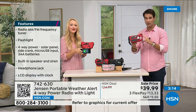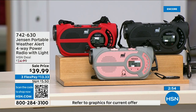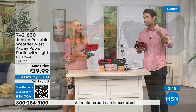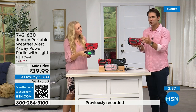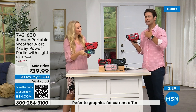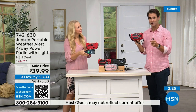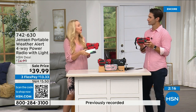Red is way out in the lead for orders right now — if you've got your eye on that, jump into the ordering process now. Item number 742-630. Also available in black and gray/blush. This is something you need to have before you need to have it. If you're putting together a preparedness kit — storm season used to be seasonal but now it's all year round and anywhere. Put a preparedness kit together, include this, or just keep it in your garage and use it every day. It's $39.99 with three flexible payments of $13.33 — peace of mind for under $40.